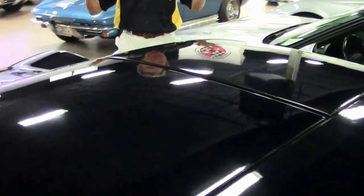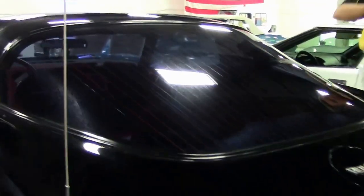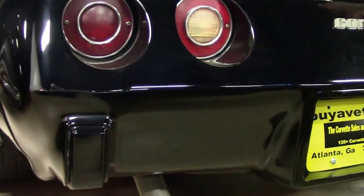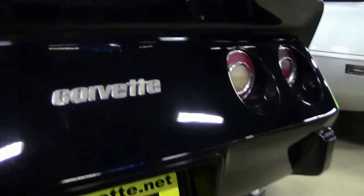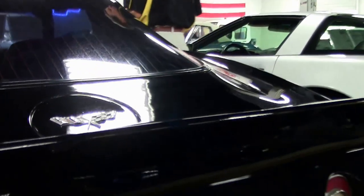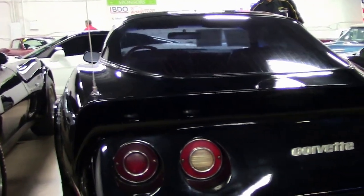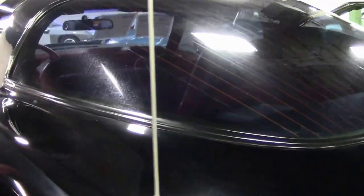As we walk around the car you can see it's a T-top car. Tops come out for those spring and fall cruises where you want to take the tops out and enjoy the day. As we check out the rear, emblems look good. Tail lights, emblems on the gas cap — very normal. Also have BF Goodrich radials with the slotted aluminum wheels.